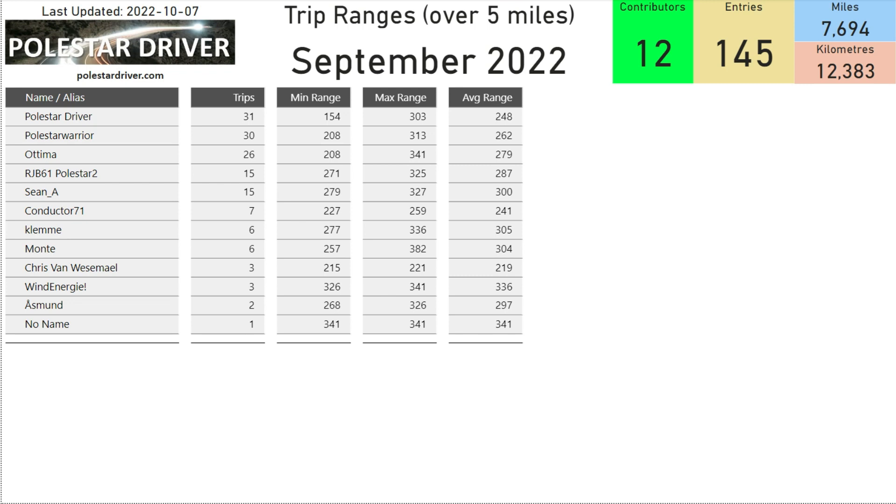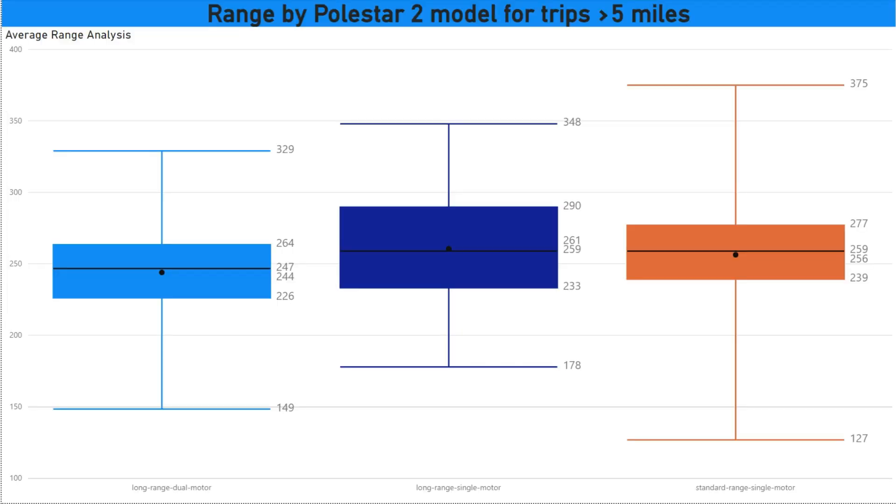This page shows the trip ranges for many trips over five miles. You'll see how many trips there are for you in September, then the lowest range trip that you submitted, the maximum range trip that you submitted, and the last column shows you the average across all your trips.